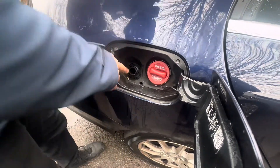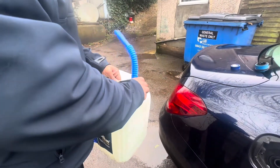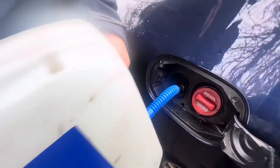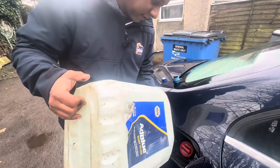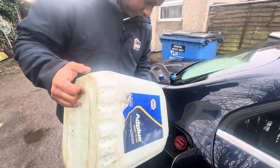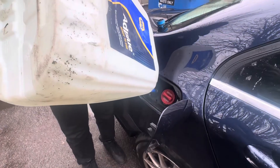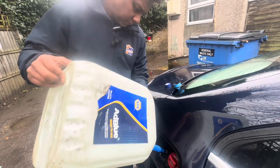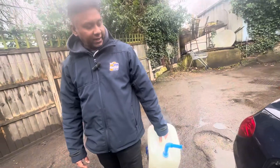I'm going to top up AdBlue — at least 10 liters. When you use AdBlue, use the proper correct AdBlue. If you don't know how to check AdBlue quality, I've already uploaded a video — I'll mention the link below. Look like this car is very thirsty. 10 liters gone, I'm going to add another 5 liters.